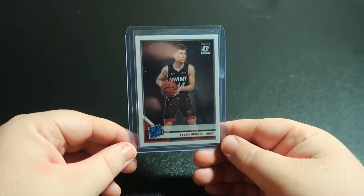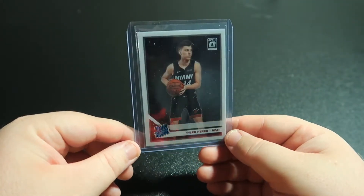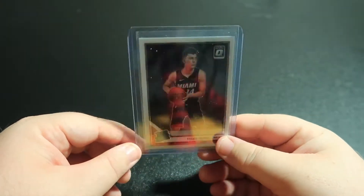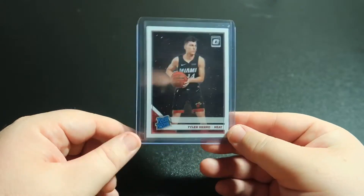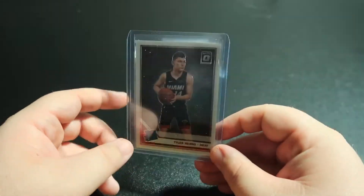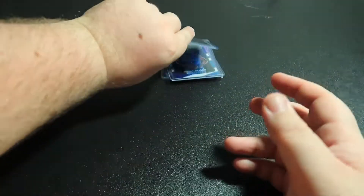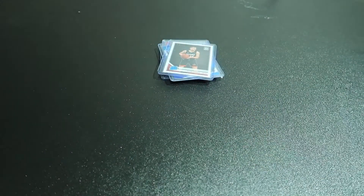Tyler Herro Optic. I'm supposed to have another one — I think it's a mosaic, like his base mosaic, coming — but so far that's the only one I have of this. Miami Heat sharpshooter from Kentucky.